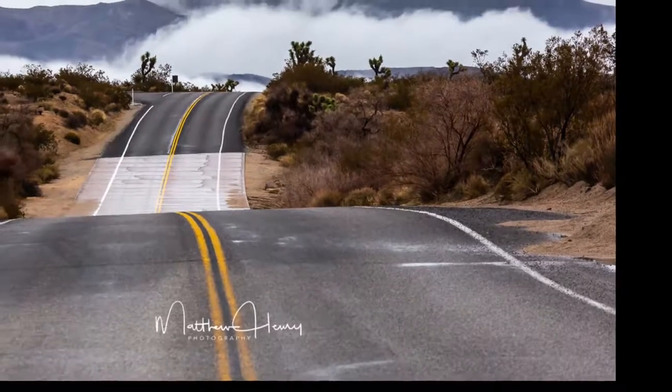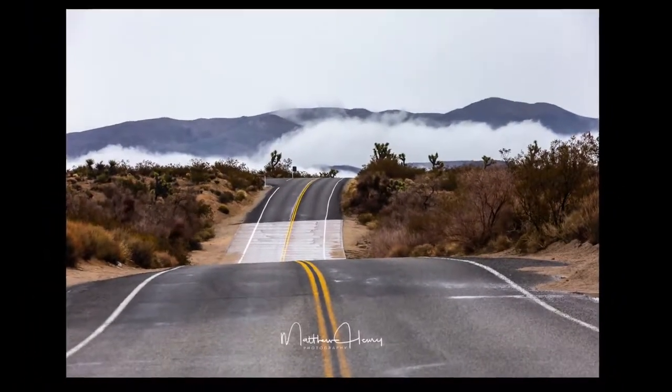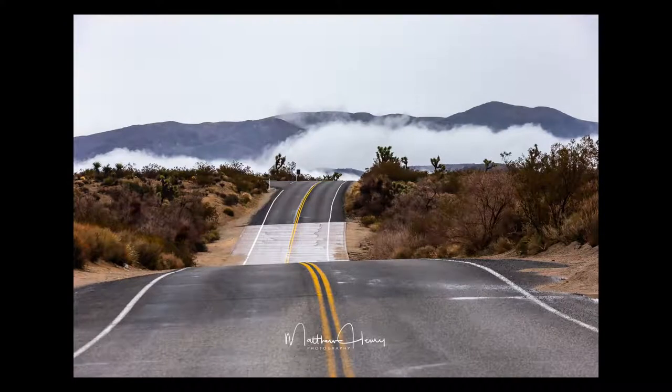Thanks for watching my video and joining my adventure here in Joshua Tree National Park. After this I head off towards Death Valley, where I had a great time as well, so stay tuned for more content. Please like, share, and subscribe.